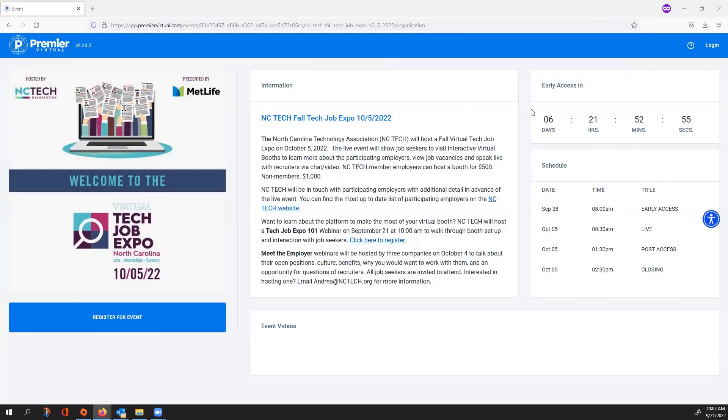You'll also have the early access countdown clock, which will show you how many days, hours, minutes, and seconds are available until early access opens to the attendees. To start your registration, you'll select Register for Event.